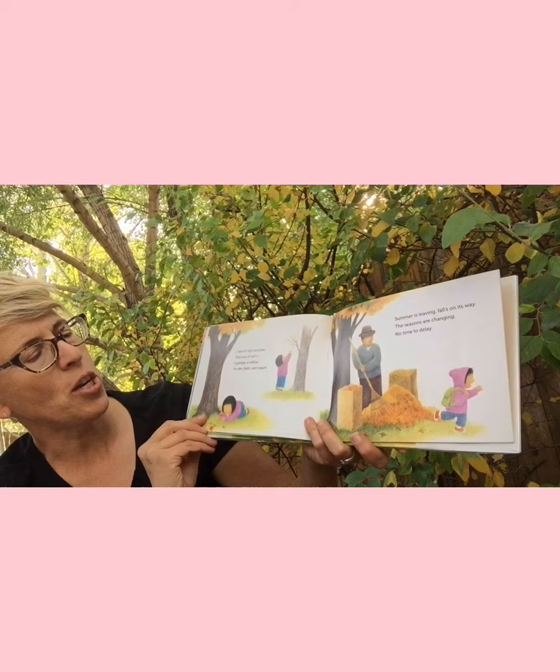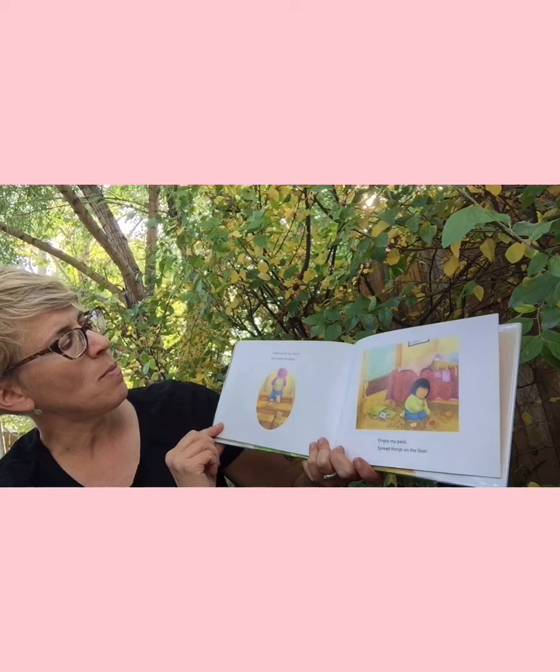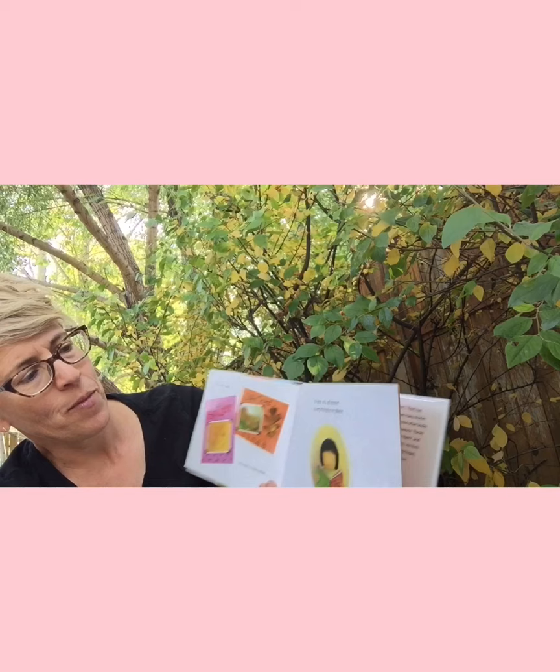Lots of rhyming! 'I search high and low, find one of each: a ginkgo, a willow, an elm, birch, and beech' — those are all trees. 'Summer is leaving, fall's on its way, the seasons are changing, no time to delay. I dash up to my room and open the door, emptying my pack, spreading things on the floor. I find a jar of acorns, fetch scissors and glue, a pad of paper and crayons too.' What do you think she's going to do? 'I decorate pages, arrange to make space. There, it's all done — everything in its place.'